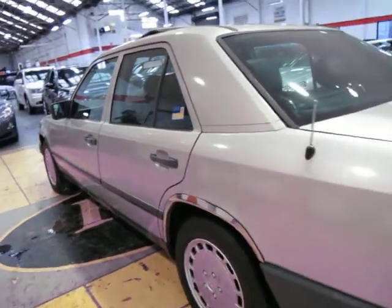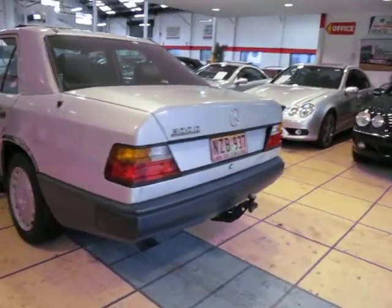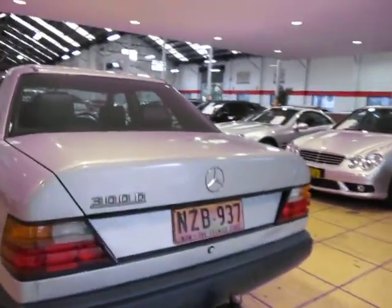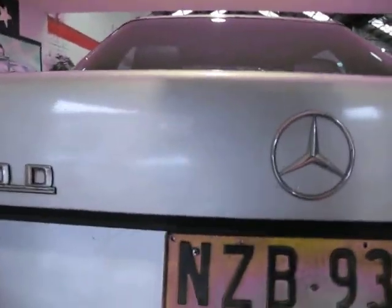It's got the rear headrests and the med kit in the back as well. I drove one of these down the freeway in the same colour about four months ago and it was beautiful. You just set the cruise control and it soaks up all the hills.